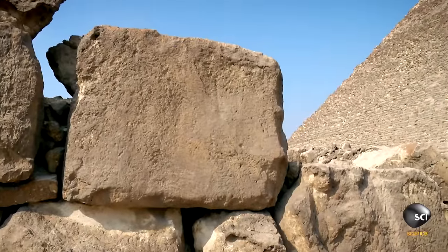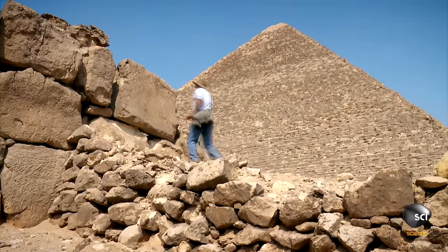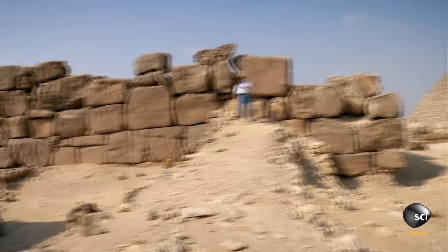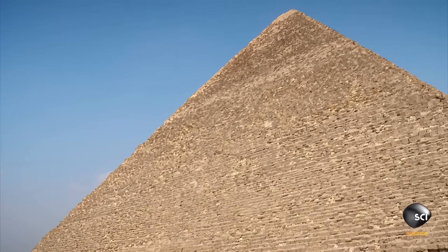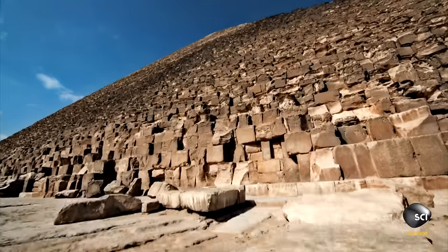Dragging a large block up a shallow ramp like this doesn't seem like a problem. But then turn your imagination to a straight-on ramp that sloped all the way up to the top of the Great Pyramid of Khufu. Could ancient builders have used ramps to reach such heights?